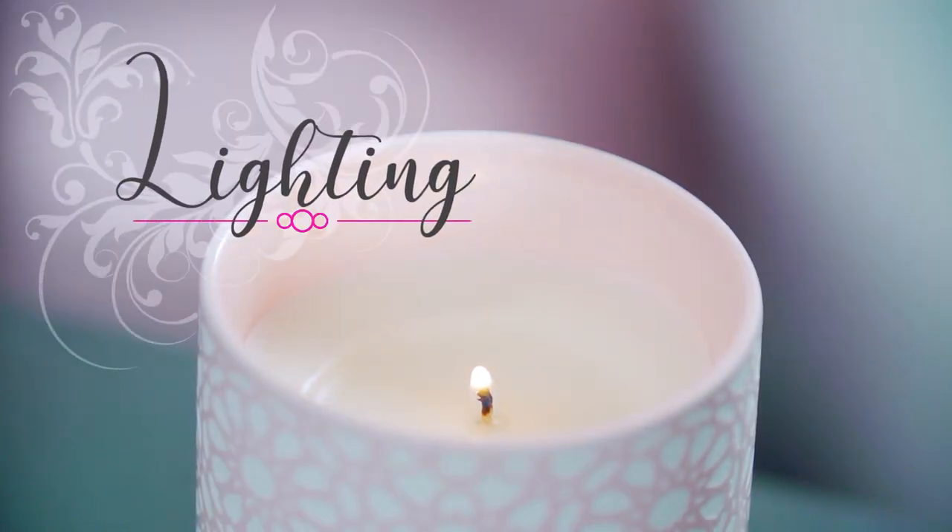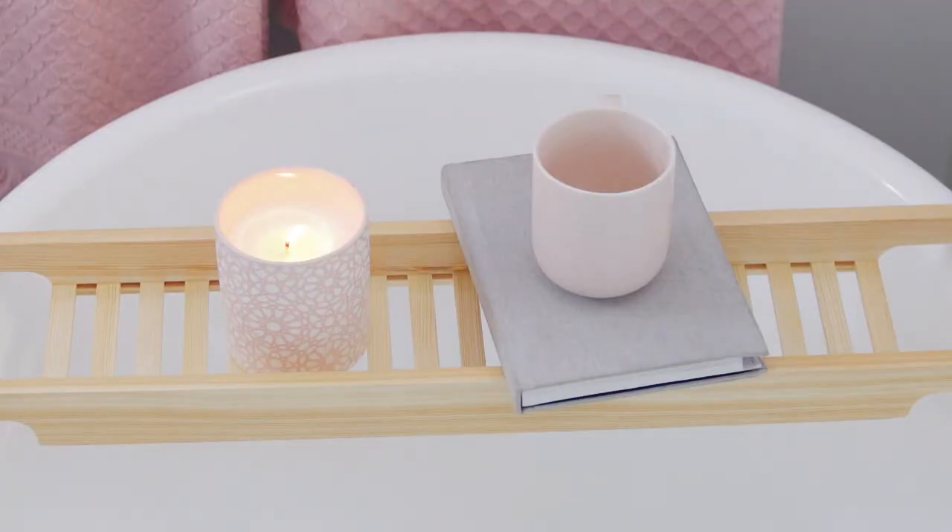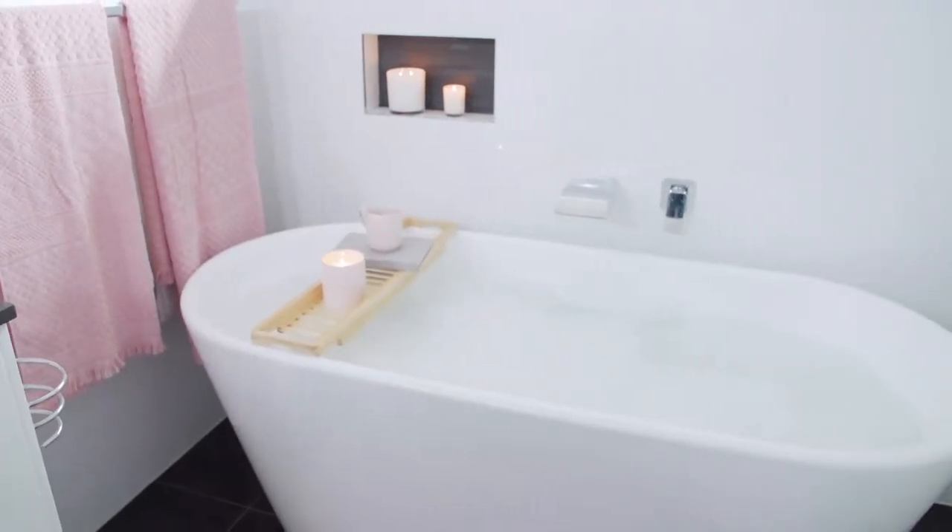Lighting is key to making softness shine in your bathroom, so why not try adding a few candles to the room to bring out that beautiful glow.